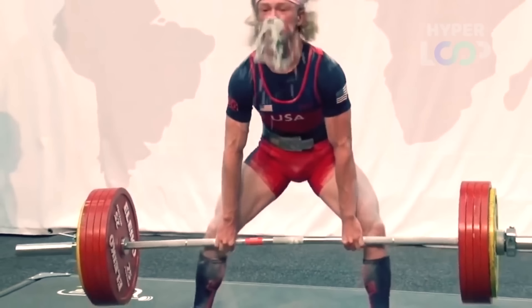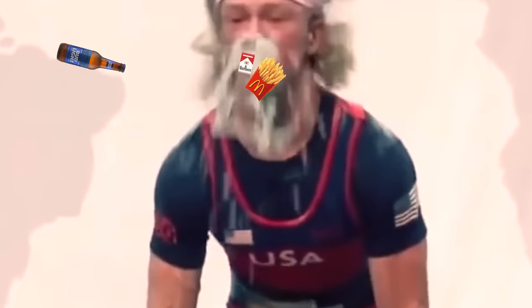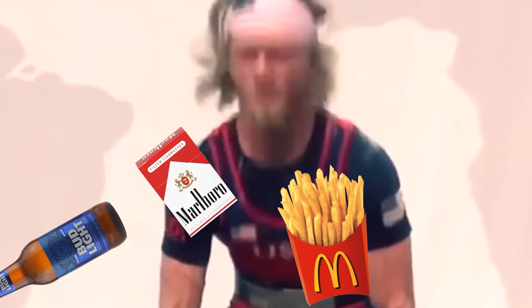Does it get more American than that? It does. Why don't I zoom in and show you guys a little bit more detail. Just as I suspected, he was full of pure America.